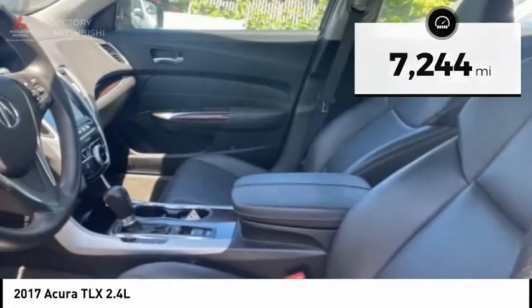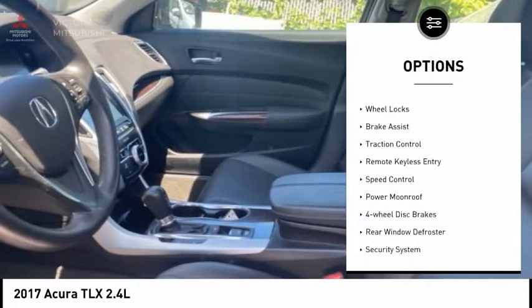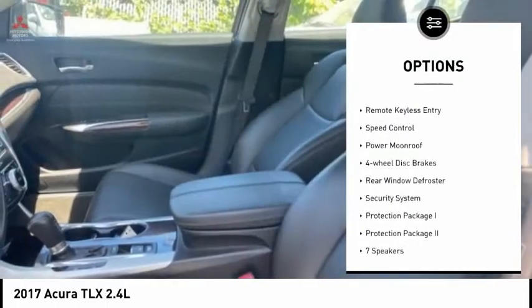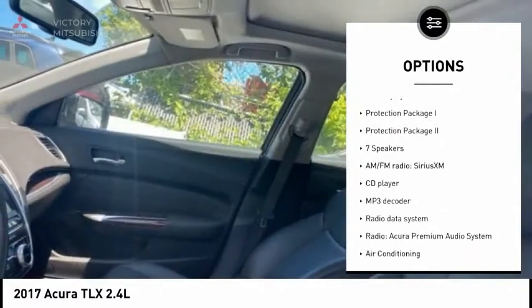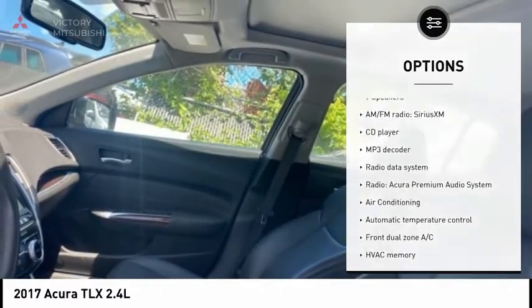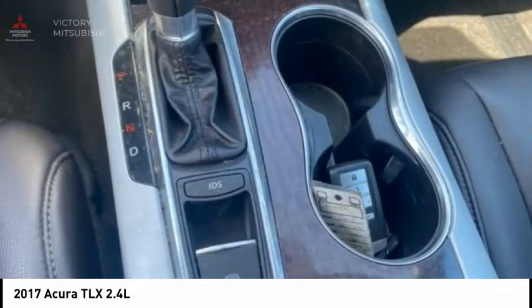Here are some of this vehicle's great options: electronic stability control, wheel locks, brake assist, traction control, remote keyless entry, speed control, power moonroof, four-wheel disc brakes, rear window defroster, and security system.